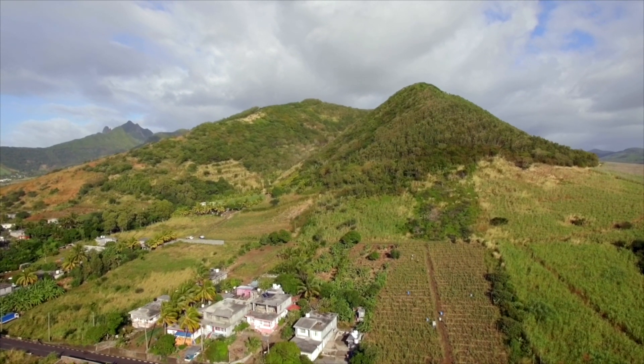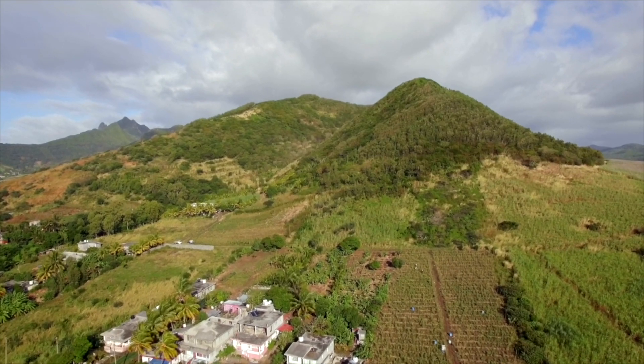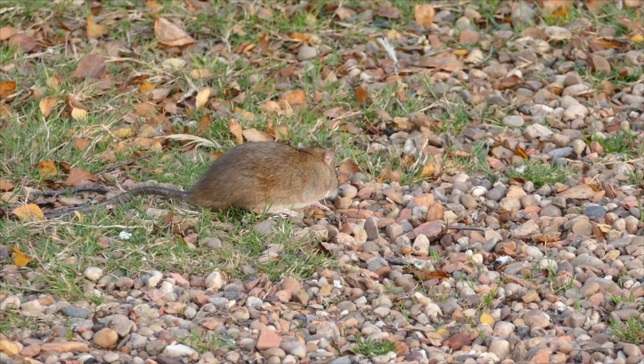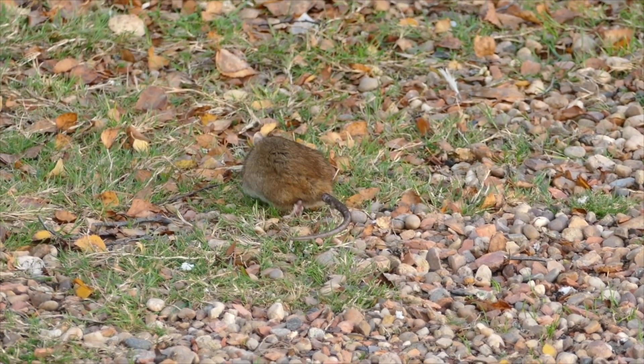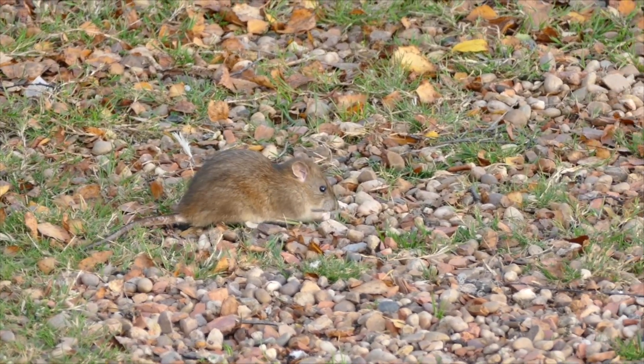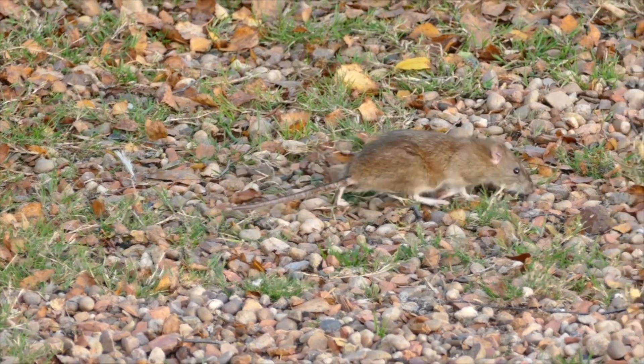Dodos went extinct in Mauritius not because people ate them — in fact, the first written records suggested they tasted pretty gross, kind of greasy and unappealing. A dodo was a big flightless bird that laid a single egg in a nest on the ground and couldn't fly. This means their eggs were really susceptible to predation by things like rats and cats and pigs and other animals that have been introduced to Mauritius.